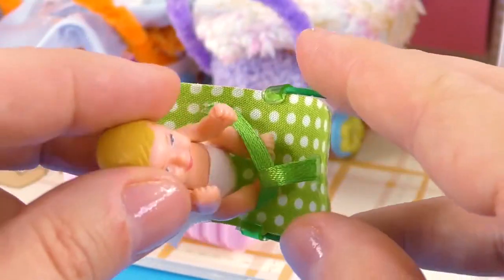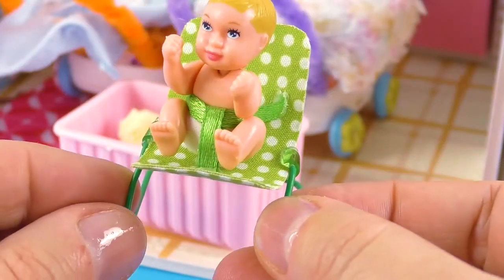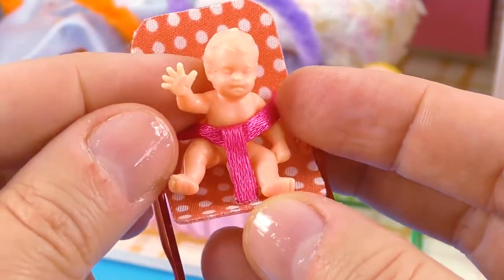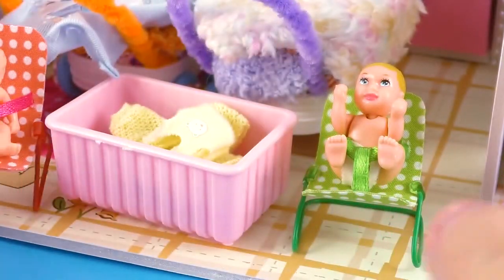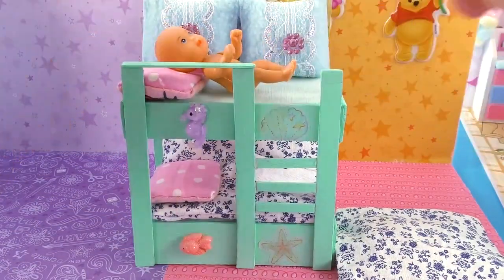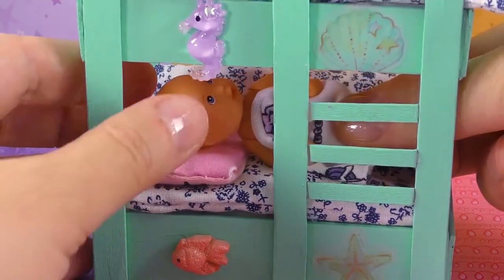This is a baby from a retro Barbie collection and it's really cute — it fits in and through this baby chair. Here is another baby that fits into the same chair and is also really tiny. Then I have these two staffy babies and they actually come with really cool accessories.